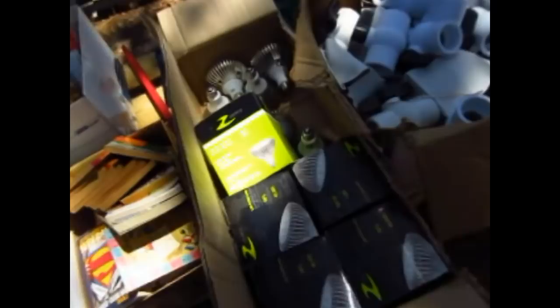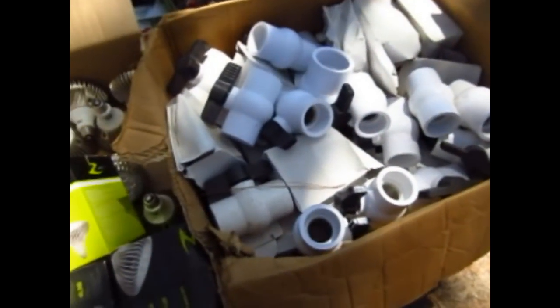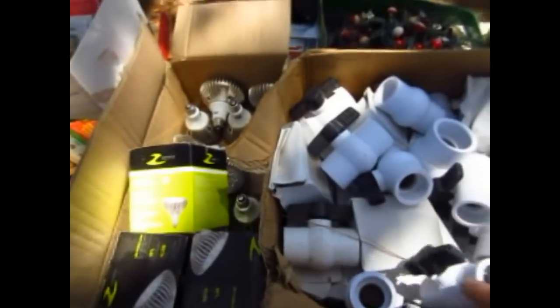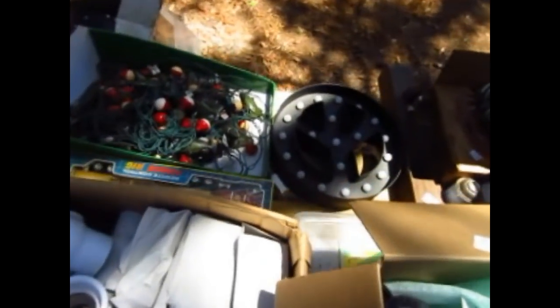You've got kids' toys and dolls, LED lamps. Look at the big box of PVC fittings — holy cow — those are about six or eight bucks a piece! You've got lights in there, a peace sign that lights up — kind of cool — and a whole bunch of boxes without no treasures that we haven't even got open yet.